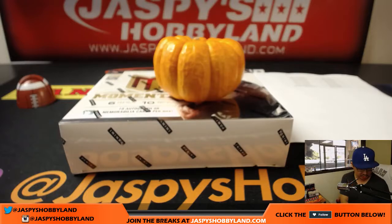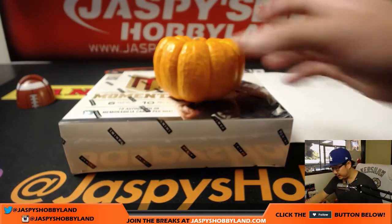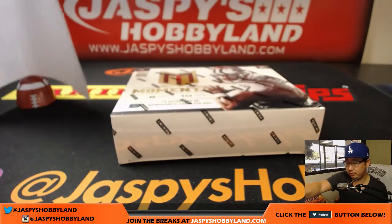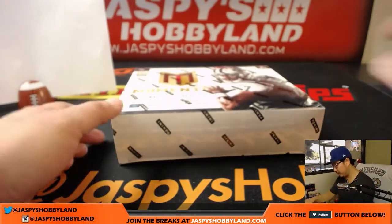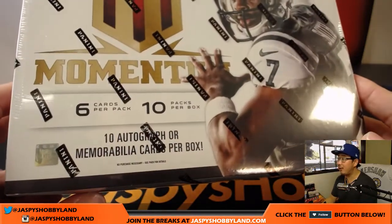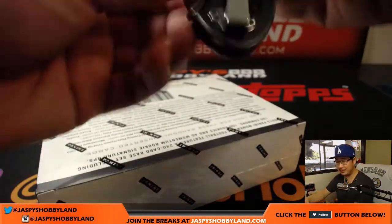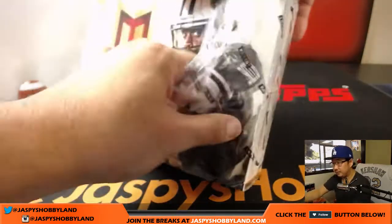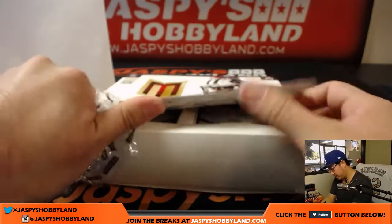So let's flip over to this screen right here and see what we got. That list you saw on the previous screen remains the same. Trade window closed. There's Geno. Ten autographs or memorabilia cards per box. Not too shabby.